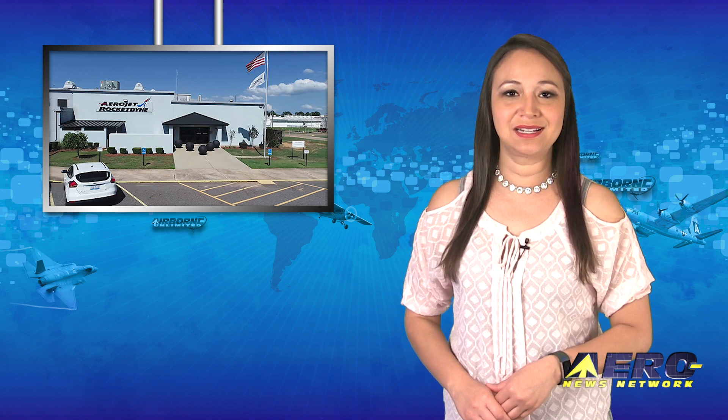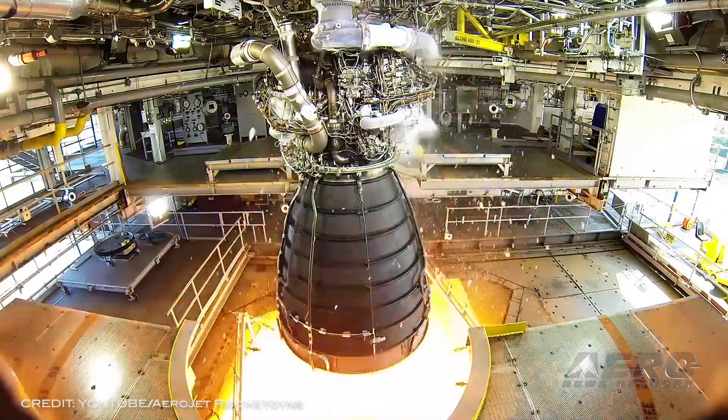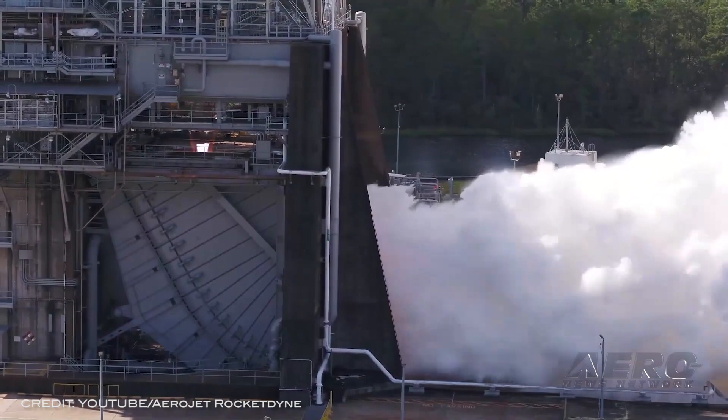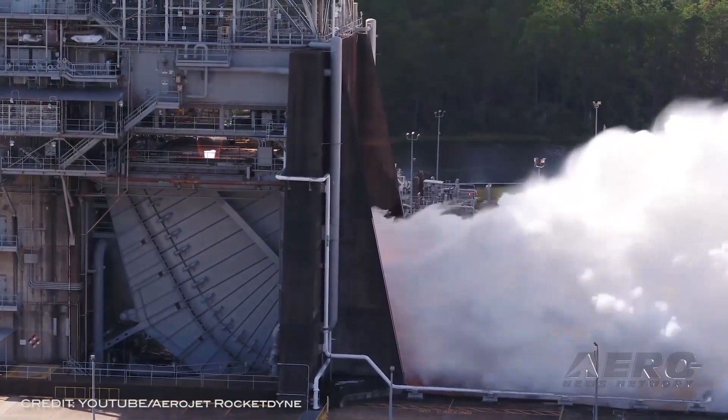Welcome back. Rocket biz heats up — Lockheed Martin is acquiring Aerojet Rocketdyne. SpaceX has turned the rocket business into a massive new frontier, and those who have to compete with Musk are looking to get ahead any way they can.